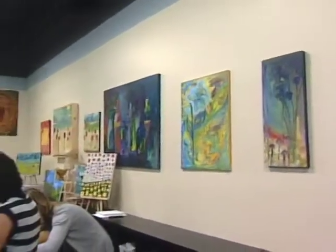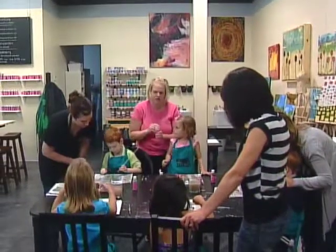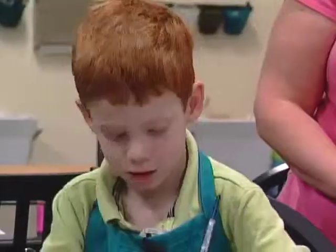After graduating with a fine arts degree from UNO, Jane Burrish opened The Art Mill to allow people to be inspired in a casual environment. It's definitely geared for beginners.